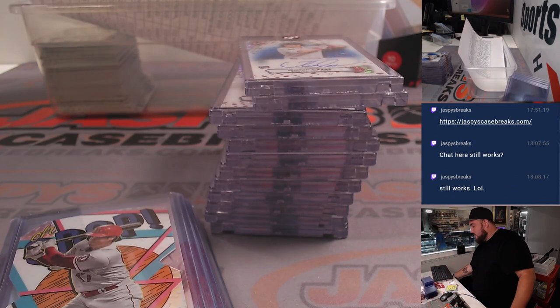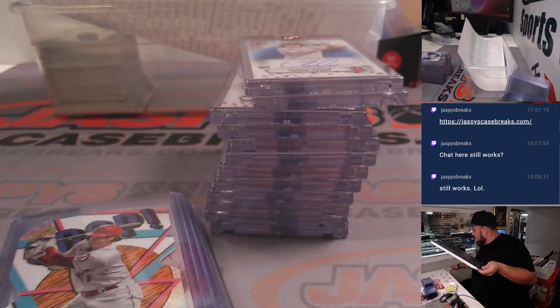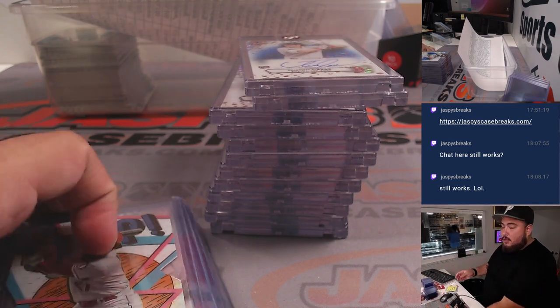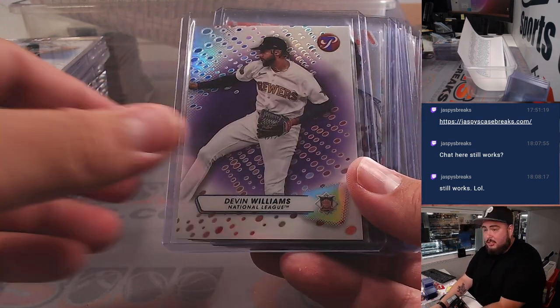I'm going to crank this up just a little bit higher. That should be good enough for just recaps. Recaps up here of just some numbered cards and stuff. These are just colors.